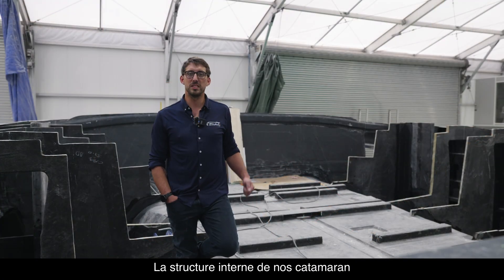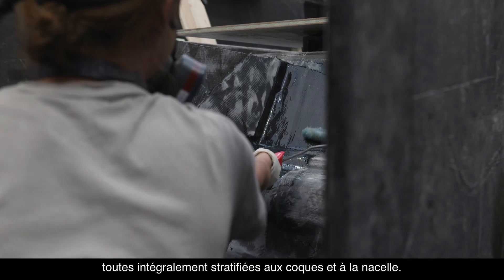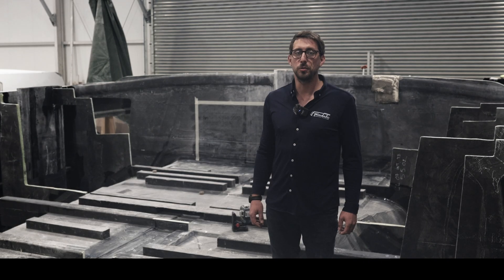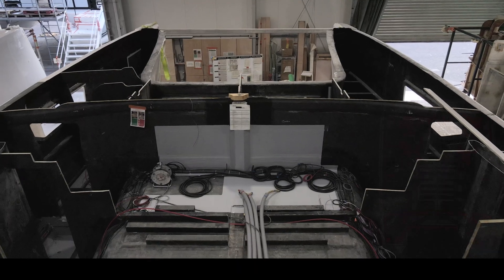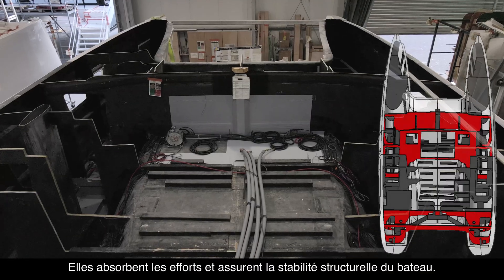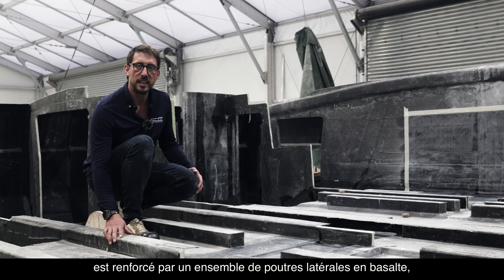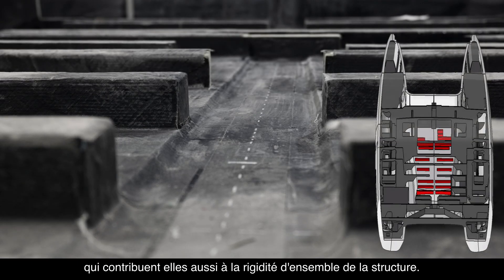The internal structure of our catamarans consists of four main bulkheads and a set of intermediate bulkheads, all fully laminated to the hull and the nacelle. The four structural bulkheads of the Windelos are at the front and rear of the nacelle, absorbing stresses and ensuring the boat's structural stability. The saloon floor is reinforced by a set of lateral beams made of basalt, which also contribute to the overall rigidity of the structure.